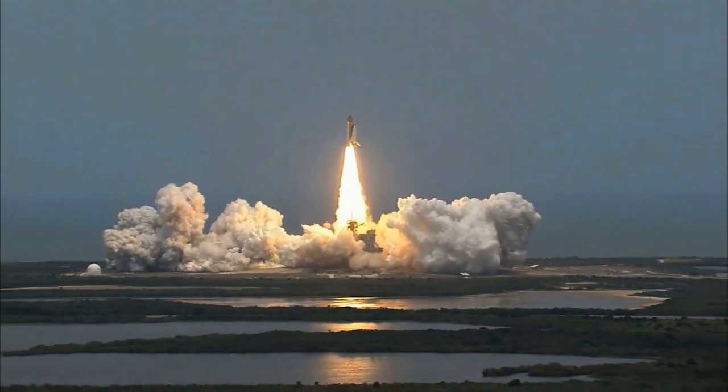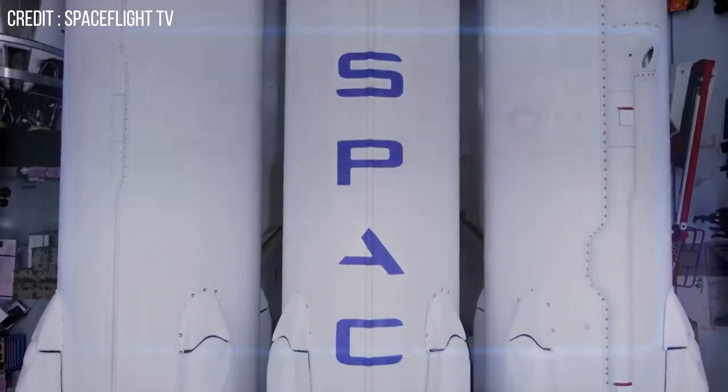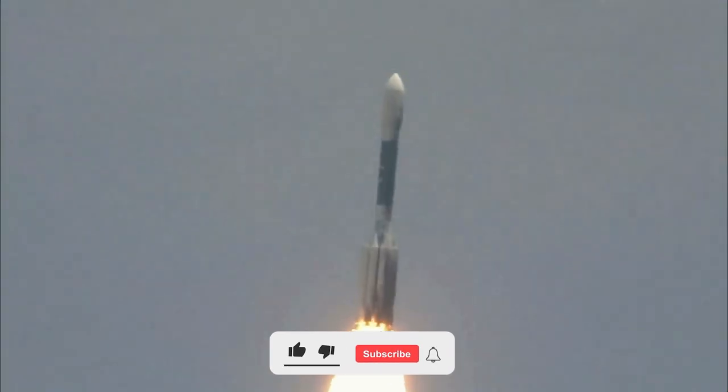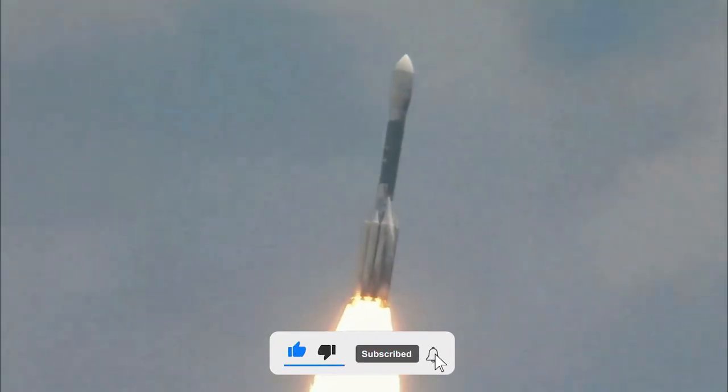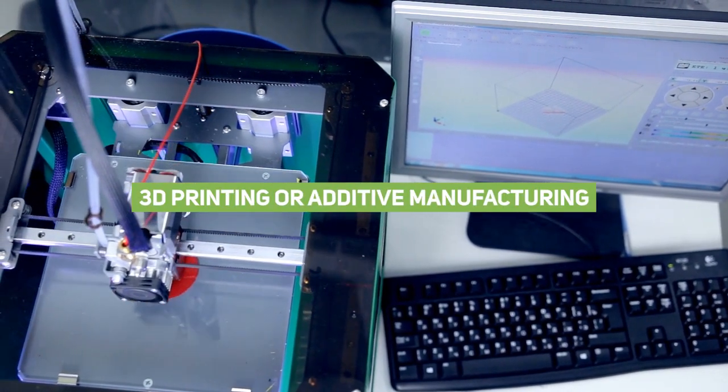Today, SpaceX is offering a lot more affordable rocket launches than ever before, and at the same time they are making a lot of profit doing these launches. But for it to be more profitable, SpaceX needs to find a way to make these rockets cost-effective. The answer to that problem will be 3D printing, or additive manufacturing.